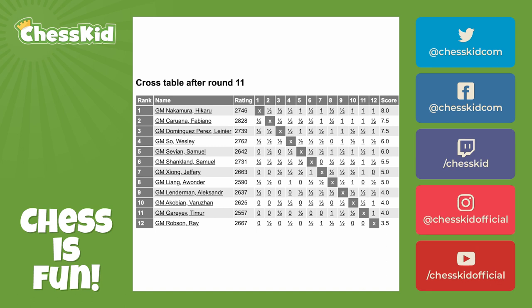But if we did that in the U.S. Championship, the tournament would take an entire month. This is what the finished result of a round robin tournament looks like, and if you ever get invited to one, that means you're pretty good at chess.